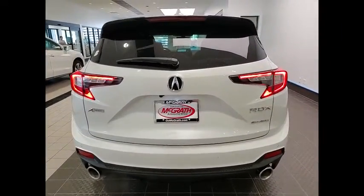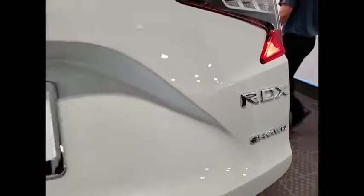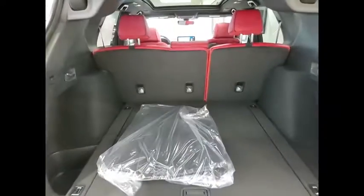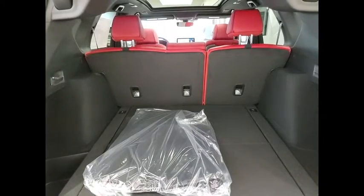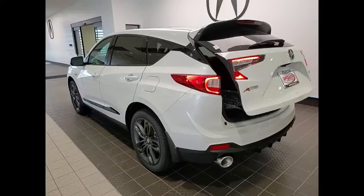Here are some of this vehicle's great options: tire pressure monitor, turbocharged, panoramic roof, blind spot monitor, electronic stability control, all-wheel drive, heated mirrors, alloy wheels, aluminum wheels, rear spoiler.